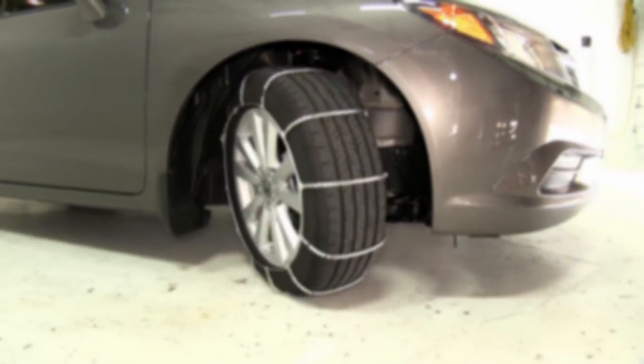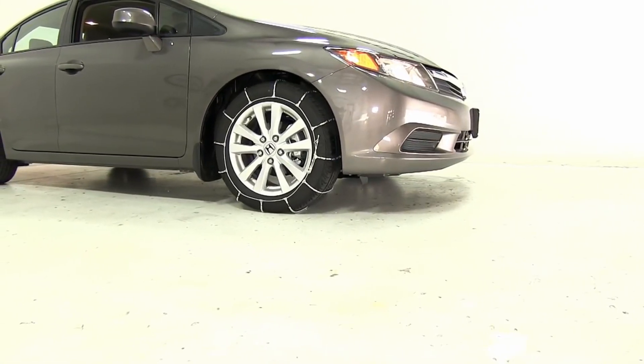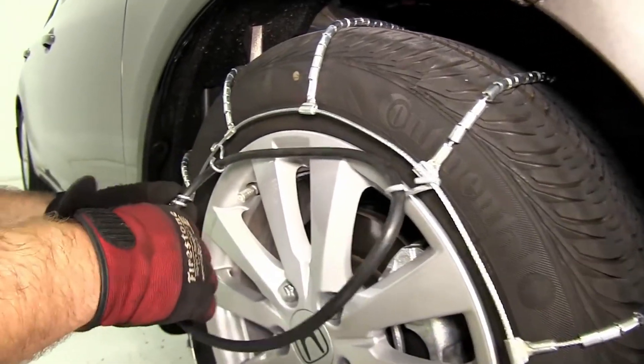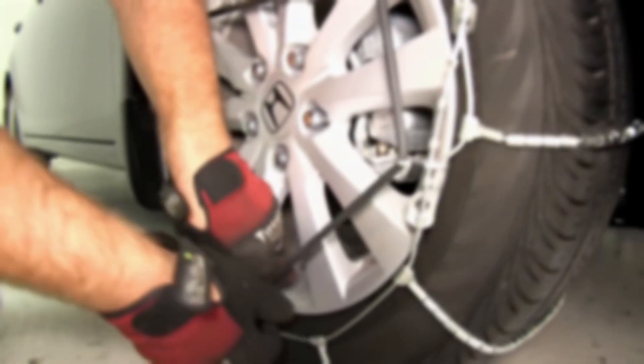Plus, we've got some fantastic deals and exclusive discounts waiting for you in the video description below. Don't miss out on transforming your ride into an unstoppable force of nature. So if you're ready to discover the tire chains that will leave Mother Nature herself impressed, hit that subscribe button, smash the like, and let's roll into today's Nerd Reviews adventure.